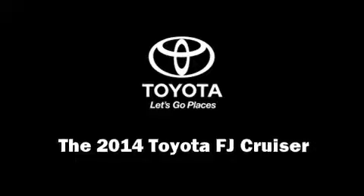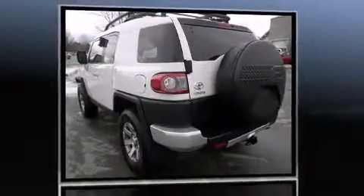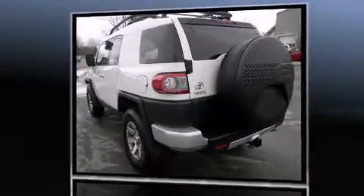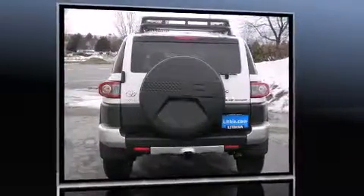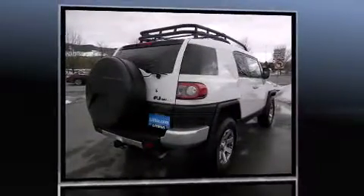The 2014 Toyota FJ Cruiser — smooth gear shifts are achieved thanks to the 4-liter six-cylinder engine, providing a spirited yet composed ride and drive. Four-wheel drive allows you to go places you've only imagined.